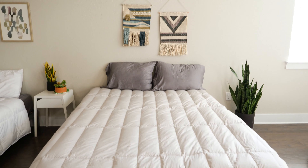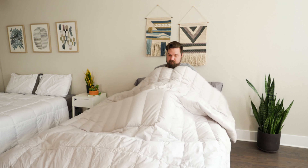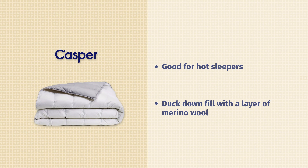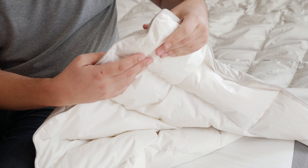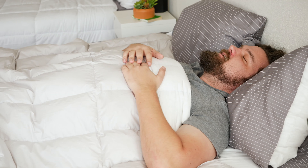Then we have the Casper Humidity Fighting Duvet — but don't worry, it's basically a comforter. What sets this apart is it's really good for hot sleepers. I'm personally a hot sleeper — I wake up sweaty and clammy underneath a lot of different comforters, but I did not have that experience under the Casper. It contains duck down and a layer of merino wool. Merino wool is a material you'll find in hiking socks, for instance — it helps with moisture wicking and heat dissipation. Lying underneath the Casper, I'm not overheating; I'm sleeping quite cool. Hot sleepers should definitely take a look at the Casper.